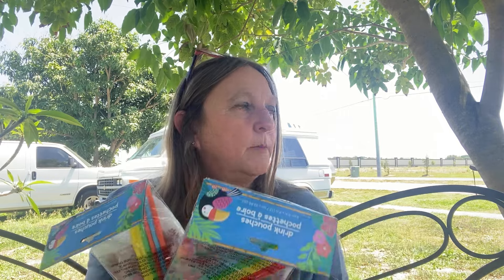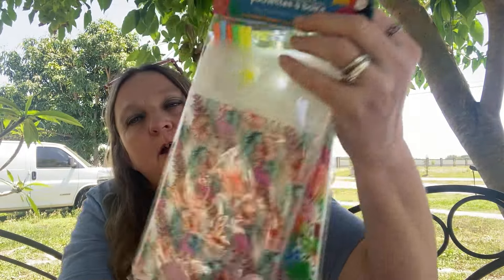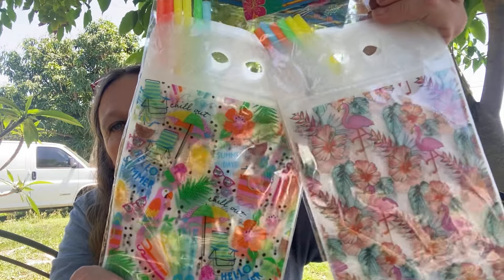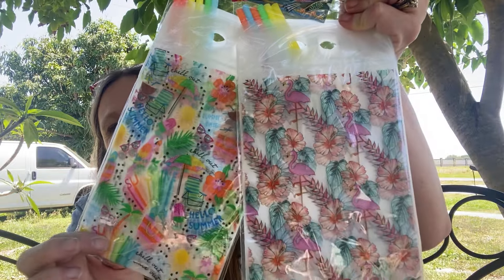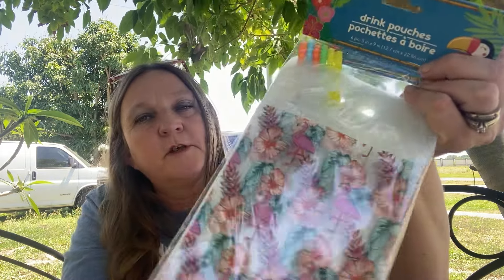And then I got these drink pouches - this summer I'm getting the kids an above-ground pool. I want to make them some Kool-Aid, put them in these drink pouches and freeze them like a little slushie. When they're in the pool, they can get them out and have a slushie. These are really cute.